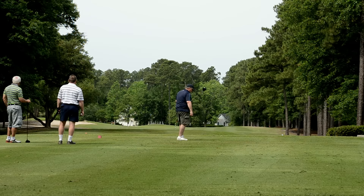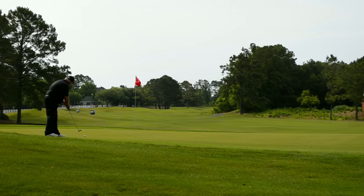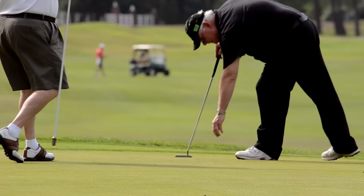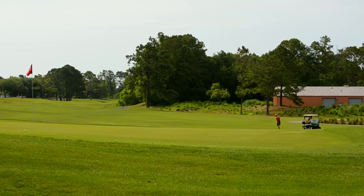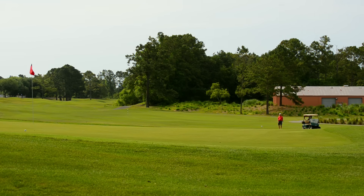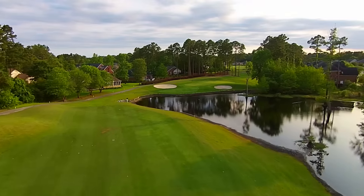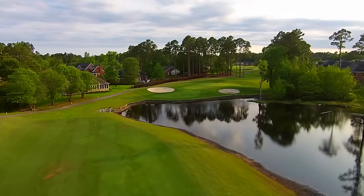This makes for a satisfying risk-reward experience — challenging but ultimately fair. While River Hills is a strategic shot-maker's course at heart, length with accuracy off the tee will present plenty of scoring opportunities.